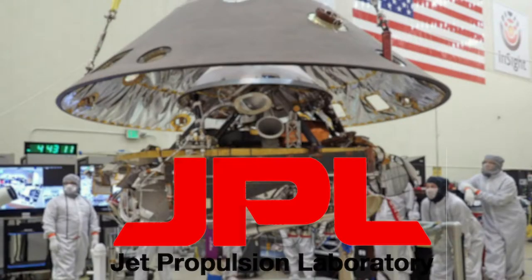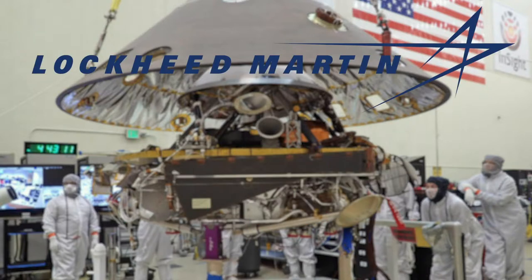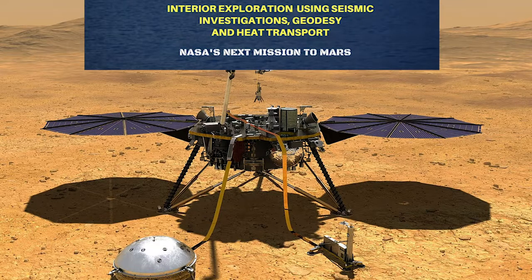The mission is managed by the Jet Propulsion Laboratory for NASA, and the lander was manufactured by Lockheed Martin Space Systems. The name InSight is an acronym for Interior Exploration using Seismic Investigations, Geodesy, and Heat Transport.